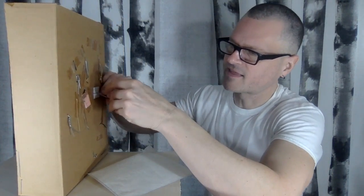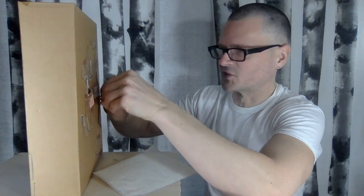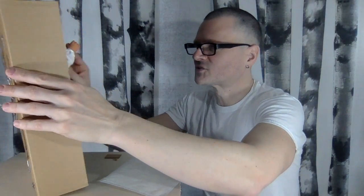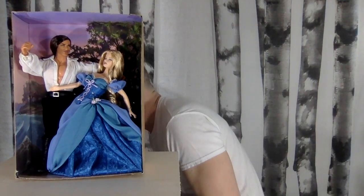They're a little short — I would say they'd be about 5'10" in human scale, so they're not really short. But you can see here that he's not short towards Barbie.